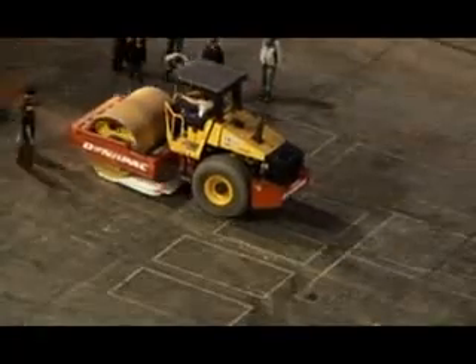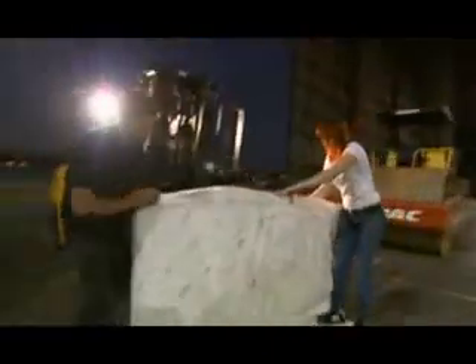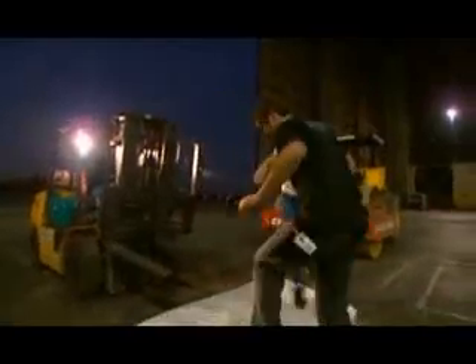Topping ten is going to be tough. Thanks to their buddy Exponential Growth, the paper is now 1,024 layers thick. It takes every ounce of strength they have to bend it. That feels like an honest 11 to me!